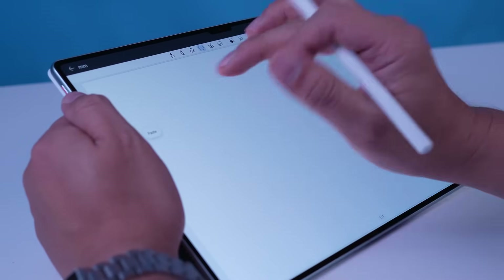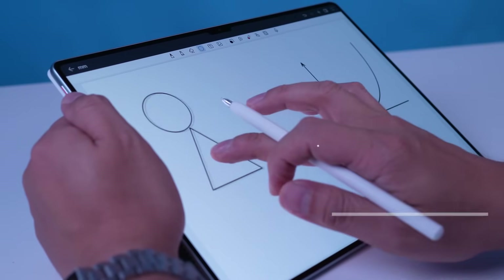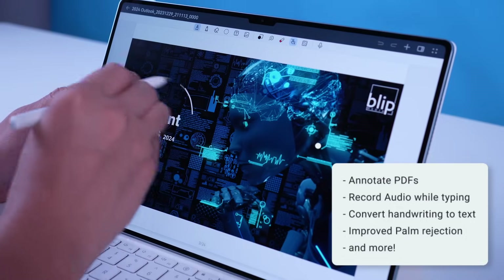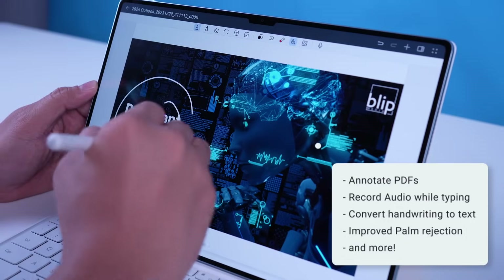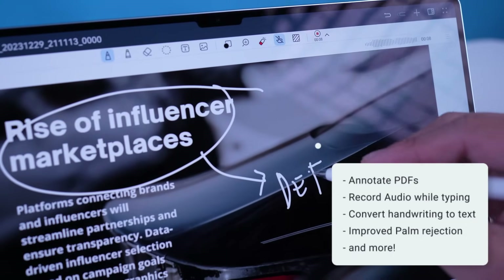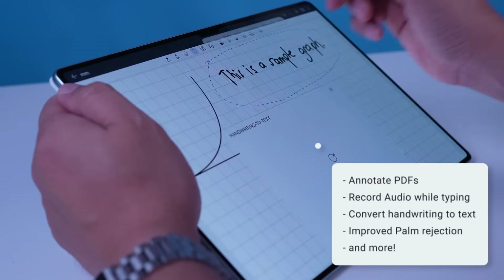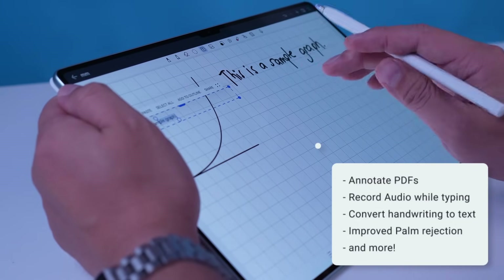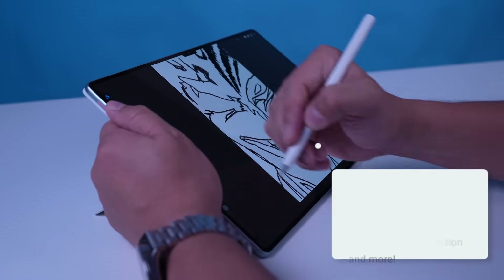The M Pencil isn't just for artists. You can take your note-taking to the next level with Huawei Notes combined with the M Pencil — annotate PDFs, record audio while you write, and even convert your handwriting to text. And with improved palm rejection, you can rest your hand comfortably on the screen without leaving any unwanted marks.